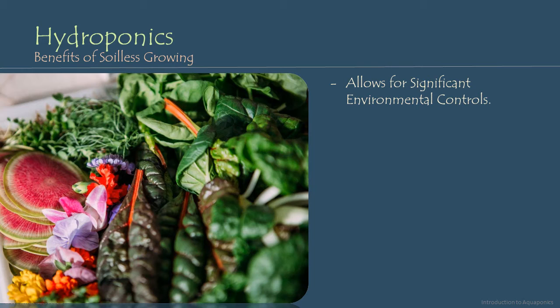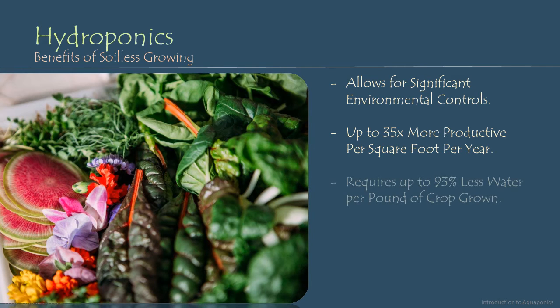Given the operational efficiencies gained, the environmental control we have over plant growth, and the economic use of space in hydroponic and aquaponic growing, we can see up to 35 times the productivity per square foot per year compared to conventional outdoor agricultural practices. Additionally, since most hydroponic and aquaponic systems are recirculating, hydroponic growing can produce crops with about 93% less water.